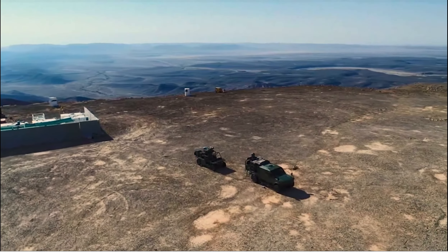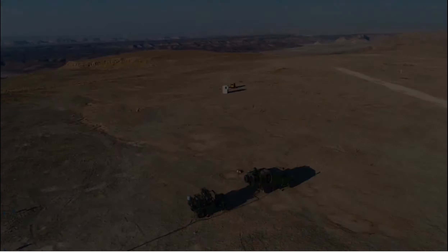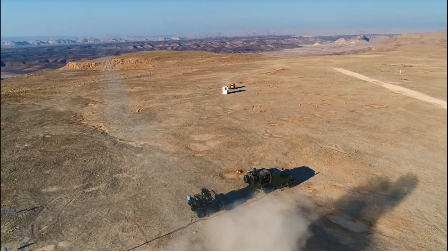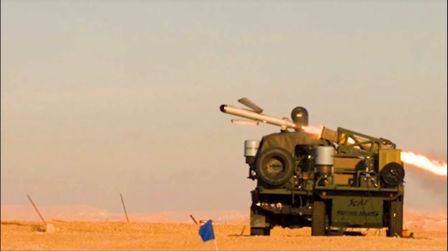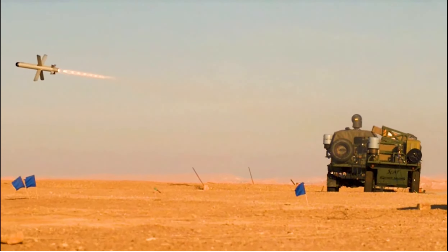I was told about this vehicle that Special Forces guys have got their hands on and it's badass. Well, this is the civilian model, correct? This is the same model. There are a few agencies and organizations that do have some TomCars and they've utilized them over the years for various things, for sure.